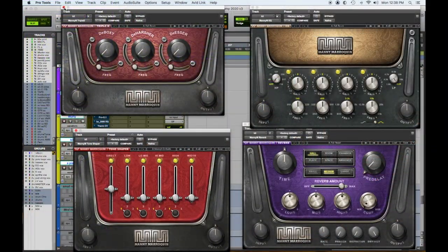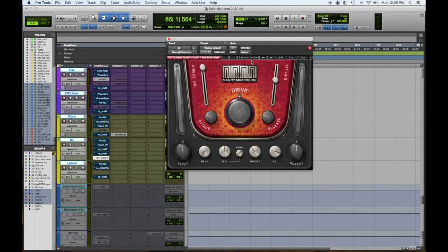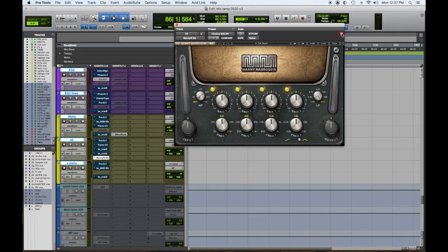Hey everybody, Tom Gioia from Visionary Music Group here. Today we're continuing with our top five favorite plugin list - we're going to talk about our favorite signature plugins. Number one: the Waves Manny Marroquin plugin bundle. The distortion is great, his EQ is highly underrated, all the tone shaping ones are awesome, and the reverb is super cool. Whether you're a beginner or an advanced mixer, you'll definitely find a really great use for these.